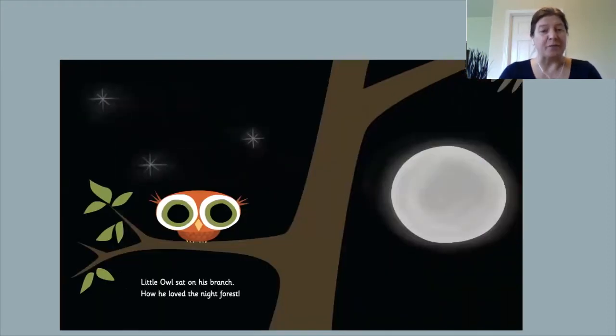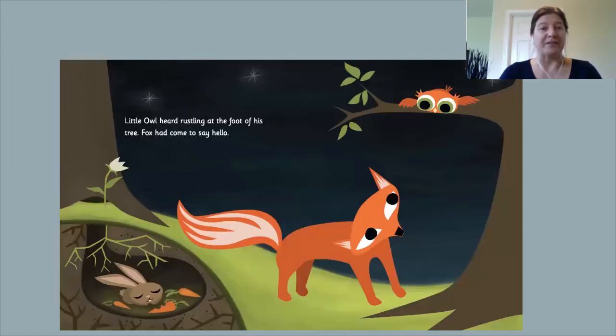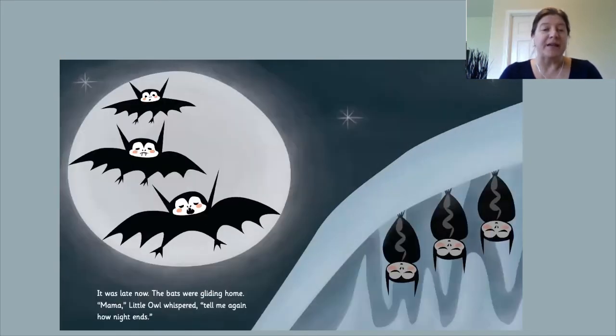Little Owl sat on his branch. How he loved the night forest. Frog croaked softly. Cricket chirped smartly. Little Owl heard rustling at the foot of his tree. Fox had come to say hello. Do you see the little rabbit sleeping in her den? It was late now. The bats were gliding home. Mama, Little Owl whispered, tell me again how night ends.